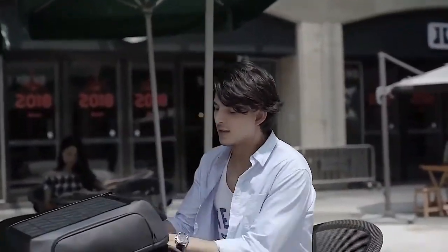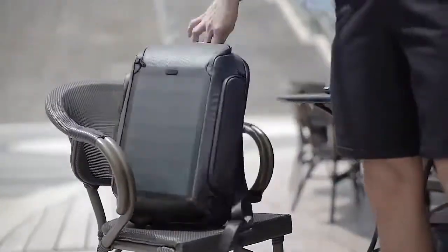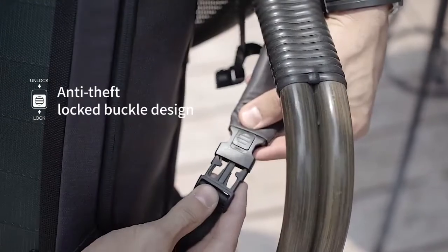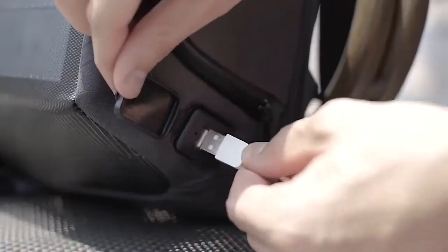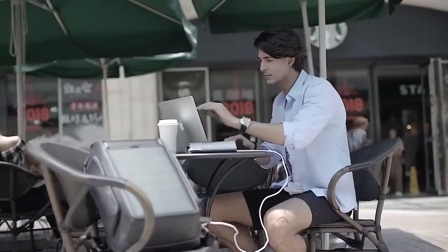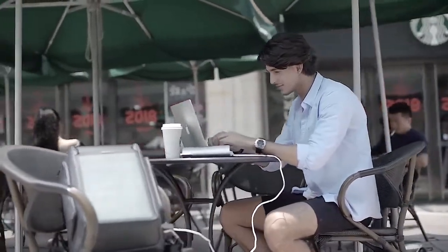Beam Backpack has detachable shoulder straps with locking buckles. These serve as an anti-theft security system. Loop the strap, click the buckle and lock it up. Beam gives you the freedom to enjoy a cup of coffee and your outdoor office.